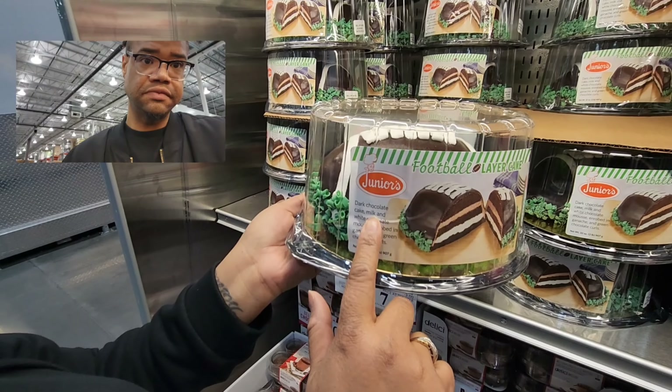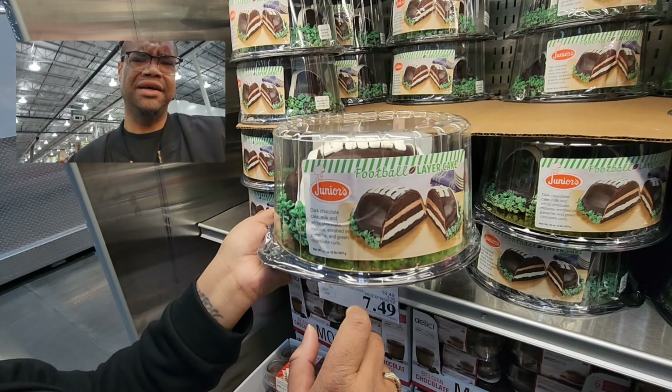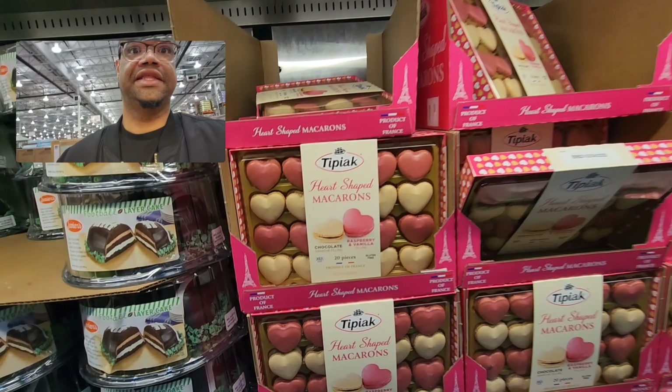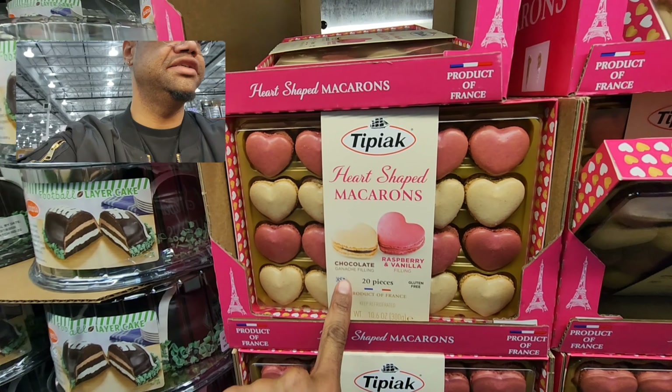It's a chocolate cake with milk and white chocolate mousse, enrobed in ganache and green chocolate curls. They also have heart-shaped macaroons for $11.99 — you get 20 pieces in raspberry vanilla filling or chocolate ganache.